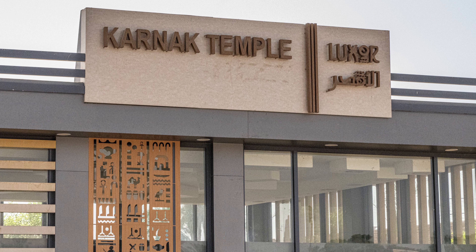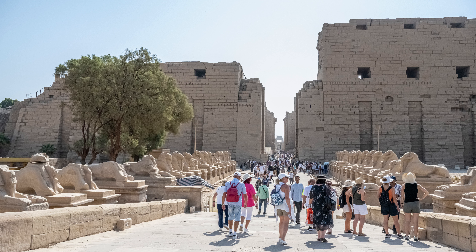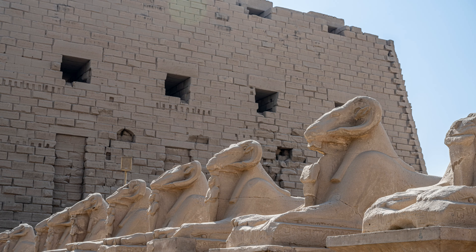Our journey back in time starts at the Karnak Temple complex. It covers 247 acres, but only the Temple of Amun is open to the public, and it only covers 61 acres. The entrance is lined with ram-headed sphinxes and lots of tourists. This is the second most visited site in Egypt after the pyramids at Giza.